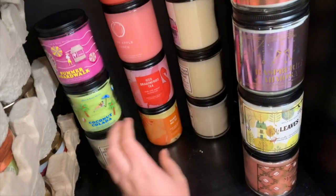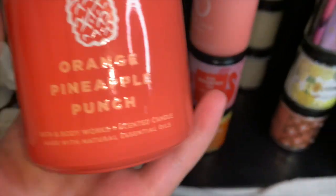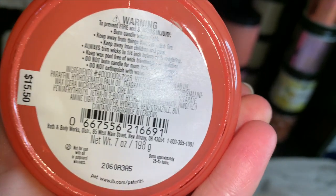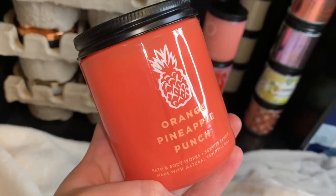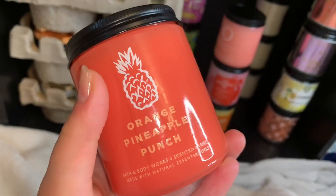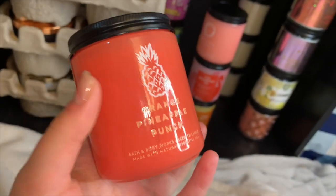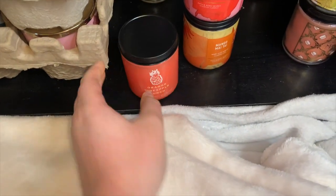Moving on to the next stack — the first one is Orange Pineapple Punch. Again no notes, but very pretty glossy packaging. This one smells literally like fruit punch mixed with orange juice — such a beautiful summery scent. These are pretty strong fruity scents, so in the summer when I don't want to burn a candle all the time, I can just use single wicks with fruity scents.